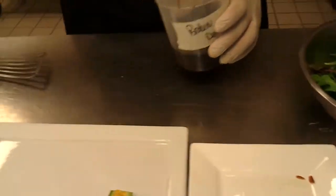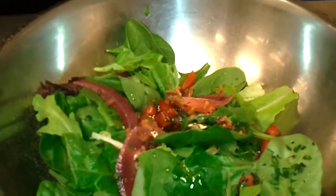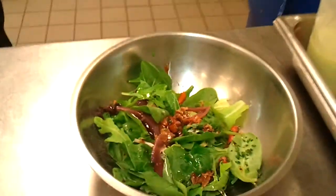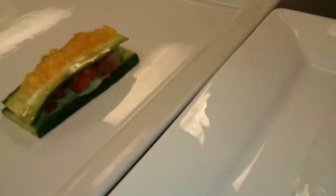We dress this with a vinaigrette that is a broken vinaigrette — it's somewhat warm, with a demi-glace, and it has very nice citrus notes to it.